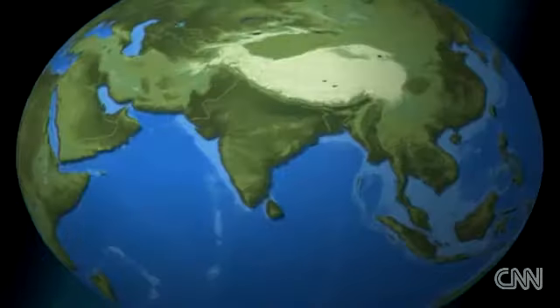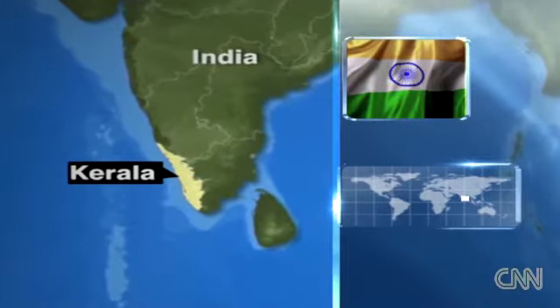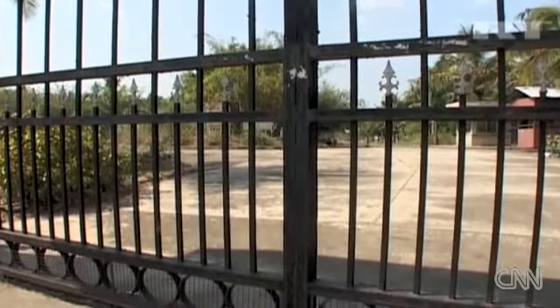Coca-Cola does have its environmental critics, perhaps nowhere more than in India, where in March a government panel in Kerala state recommended Coke pay some $48 million as compensation for environmental damage allegedly caused by one of its bottling plants. A scientist from the Indian Institute of Technology cast doubt on those allegations, stating that the source areas are away from the plant site and that there is no possibility of contamination coming from the plant site moving in that direction.